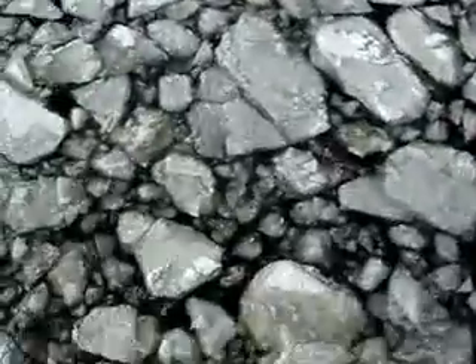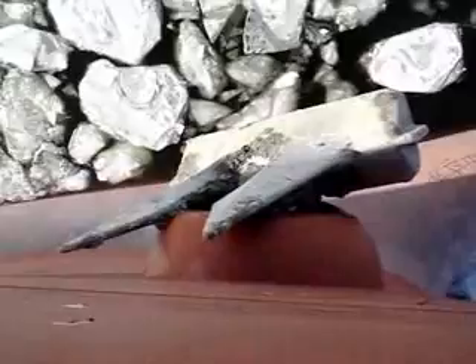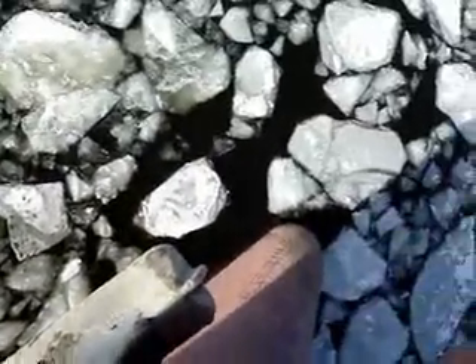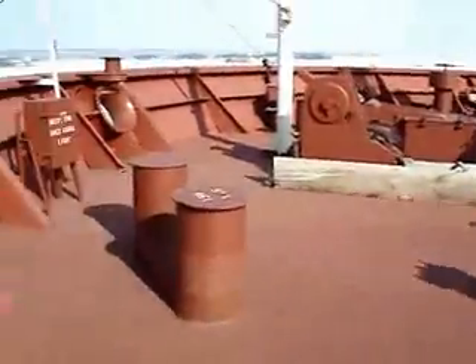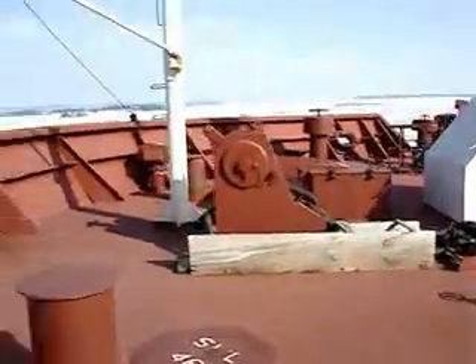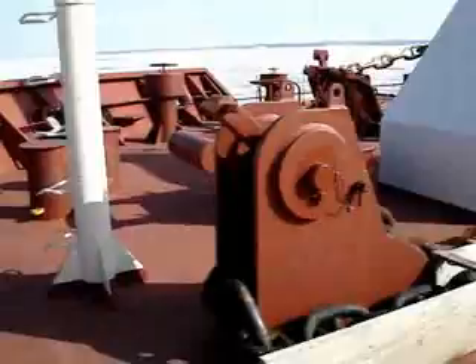I'll show you where the wires are going — you can see the wires go to that place, that's how the ship is made fast. And looking down from here — there's the anchor. This is the anchor, and that's the bow of the vessel.